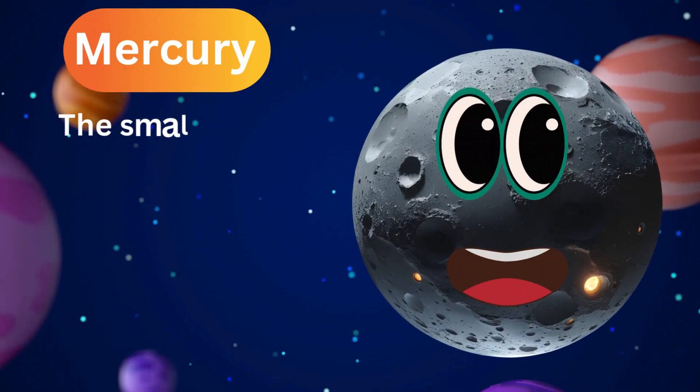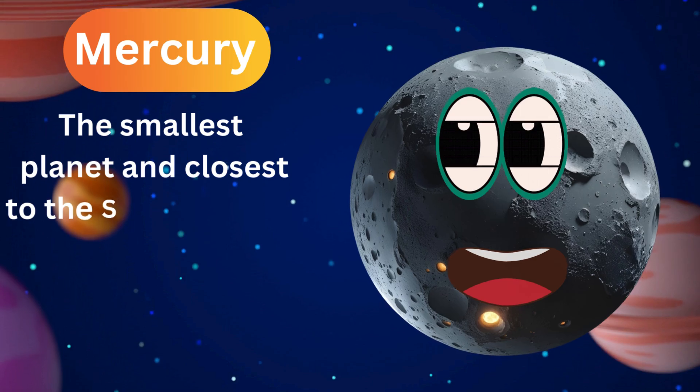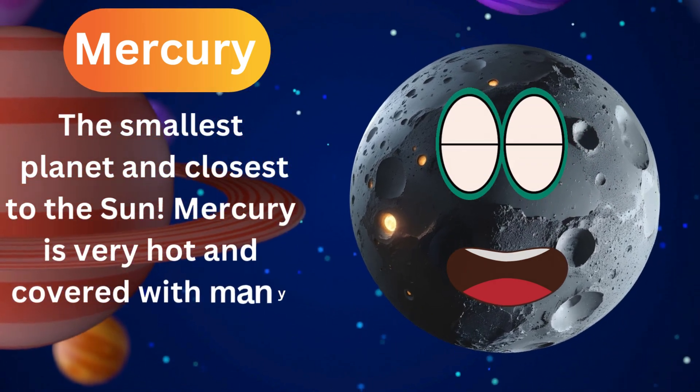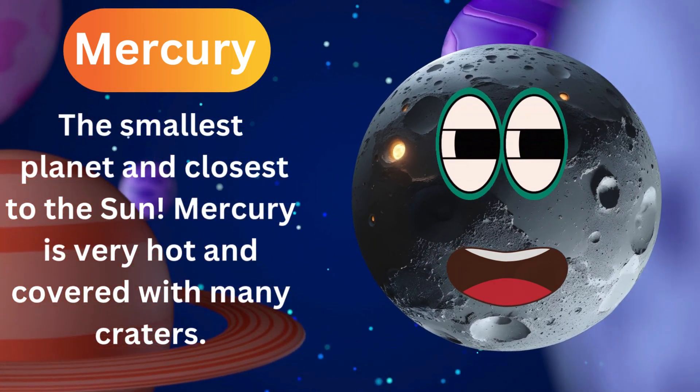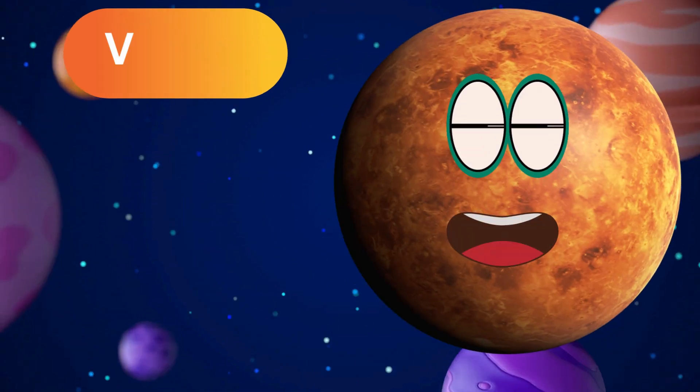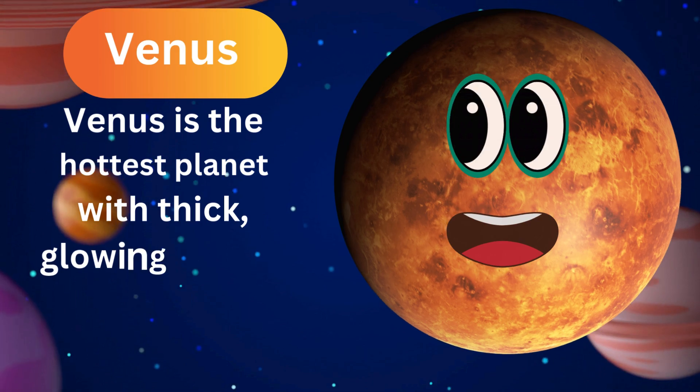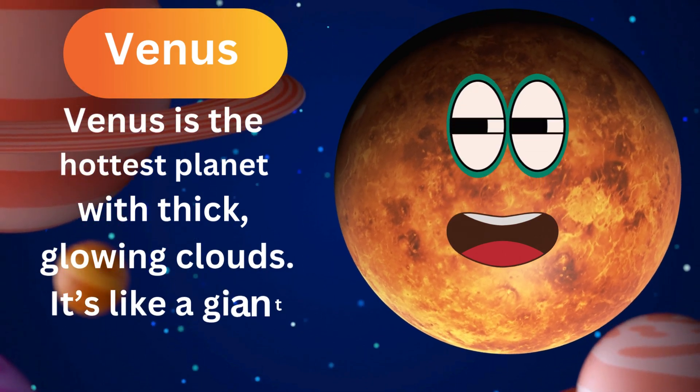Let's meet Mercury, the smallest planet and closest to the sun. Mercury is very hot and covered with many craters. Venus is the hottest planet with thick, glowing clouds. It's like a giant oven in space.